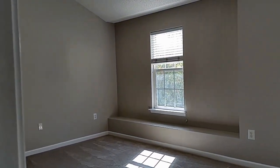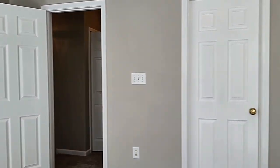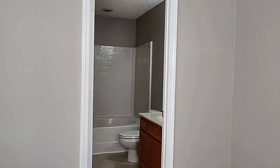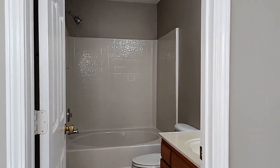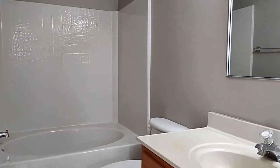Here's primary bedroom number one. Notice that it is a large sized bedroom. Here's the private bath, and this is a shower tub combination.